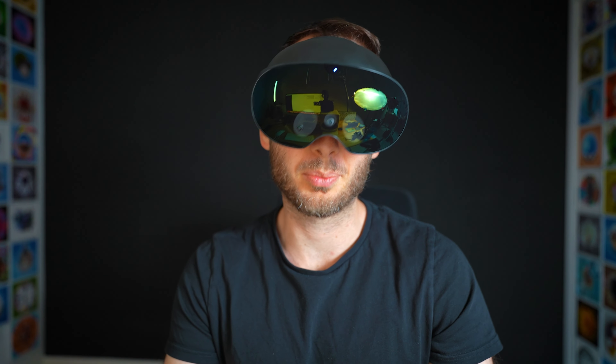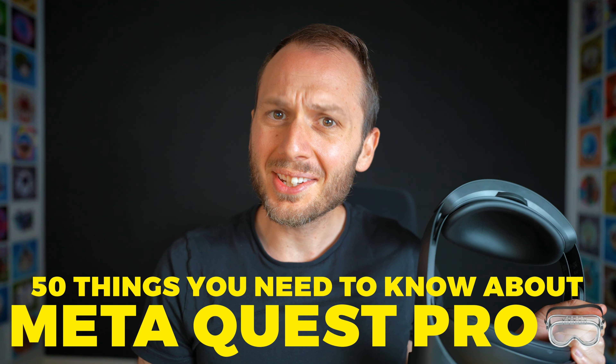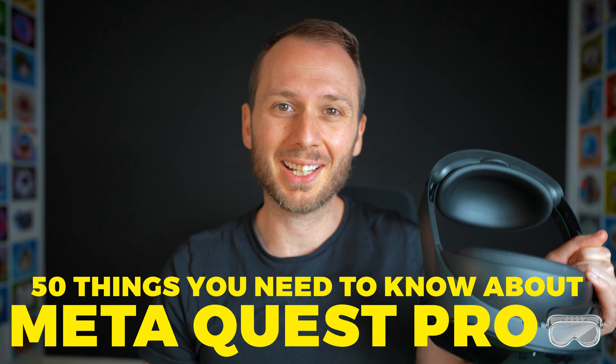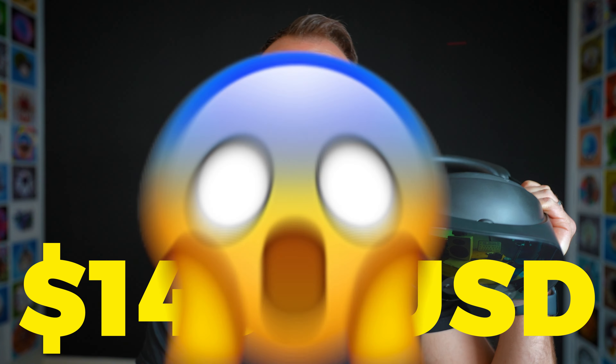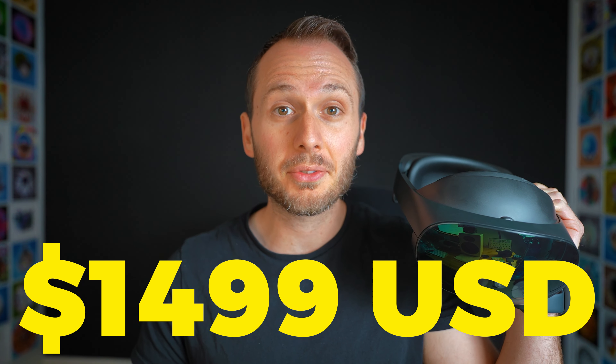If you're thinking about buying the Meta Quest Pro, hold up. First, let me tell you 50 things you need to know that may influence your buying decision. The Quest Pro is $1,500, and that's more than three times the price of the average VR headset.